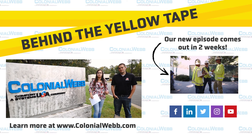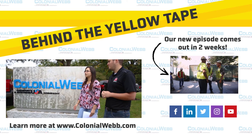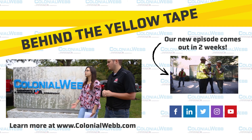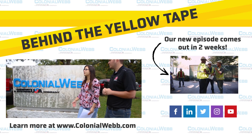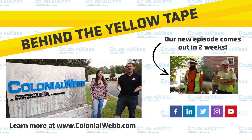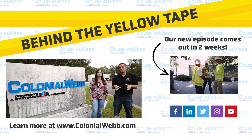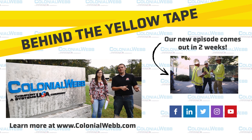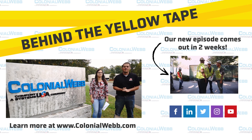Thanks everyone for tuning into this episode. Behind the Yellow Tape is a video series created here at Colonial Web to give you an inside scoop on what goes on at a mechanical contracting company. Colonial Web is one of the largest commercial mechanical and electrical contractors in the mid-Atlantic region, specializing in service and construction in HVAC, plumbing, electrical, refrigeration, and industrial refrigeration. To learn more, visit colonialweb.com, and make sure to like and subscribe to our YouTube channel — more content is posted weekly.